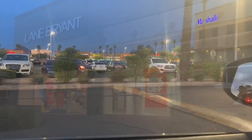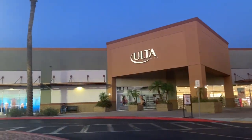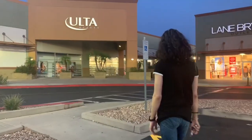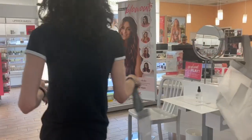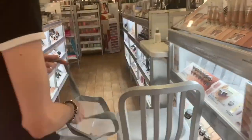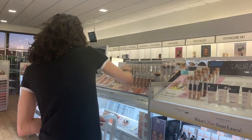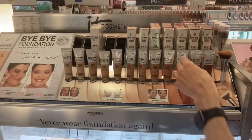I have run out of my most beloved favorite CC cream from It Cosmetics and my favorite sunscreen from CVS. So I thought let's just go take a look at what Ulta has to offer because I have not been here in a while.